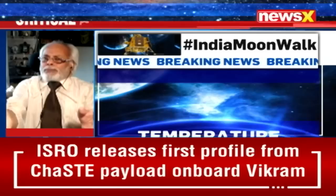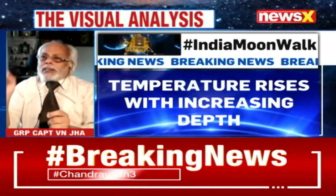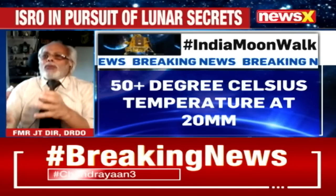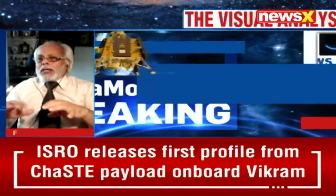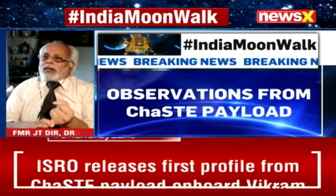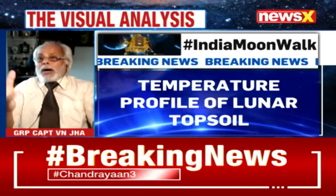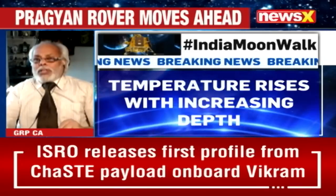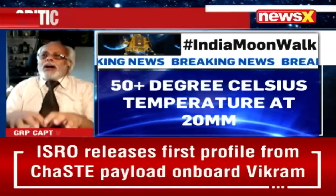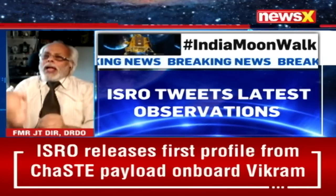Other than this, the Rambha LP Langmuir probe will tell us about the wandering ionized plasma molecules around the surface. ILSA will tell us about the seismic activity going on at the south pole — it may not be moonquake activity, but any impact or rumbling that happens underneath will be detected by ILSA.